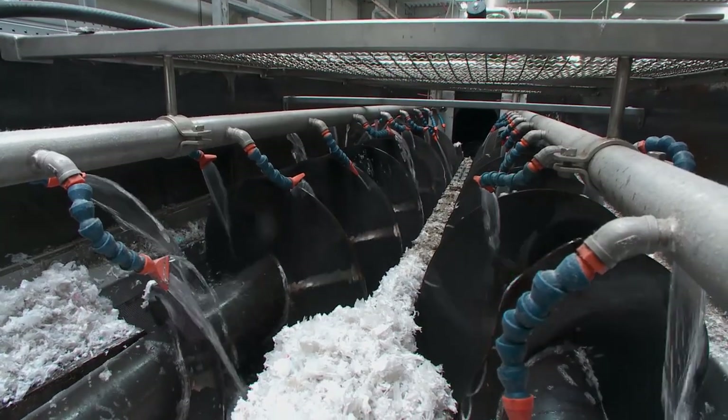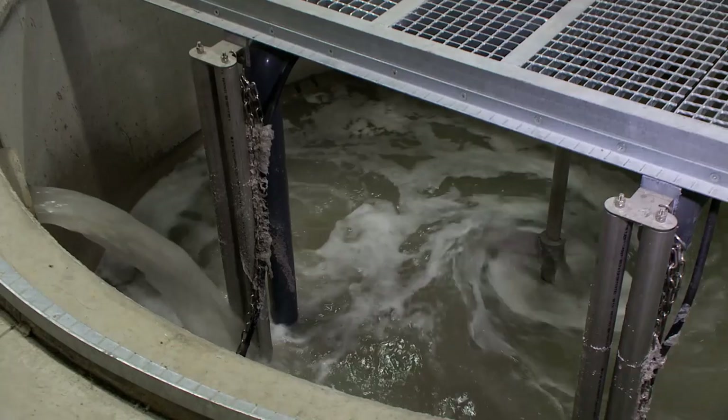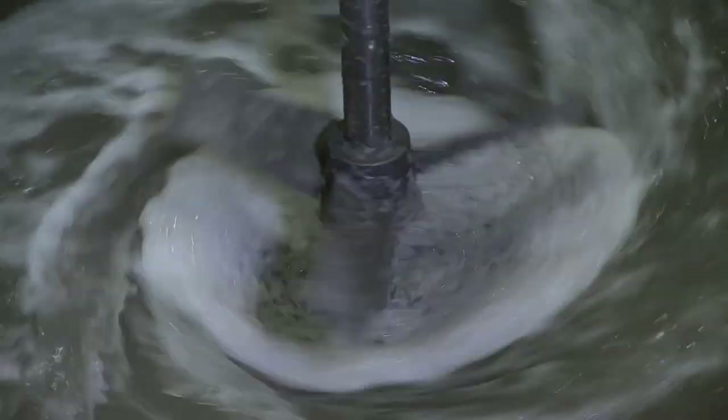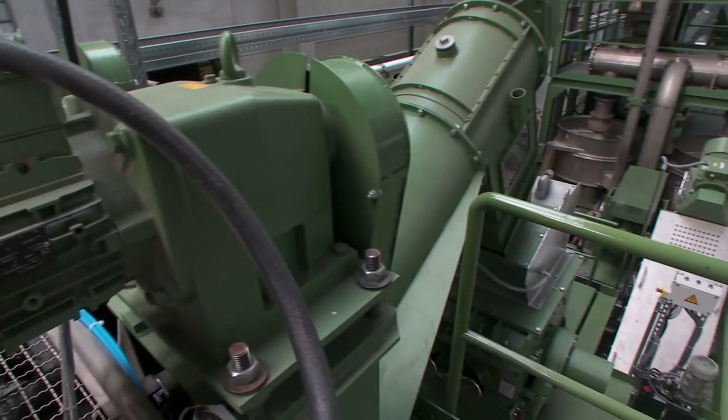But what happens to the waste water? Naturally it is not simply pumped into the sewer system. The plant is equipped with its own water processing unit, and this way even the water is recycled to wash old film.